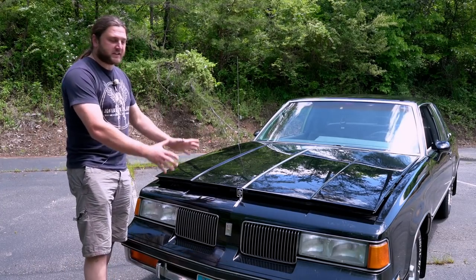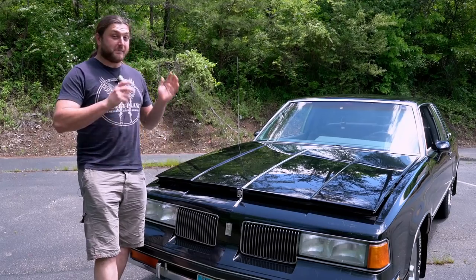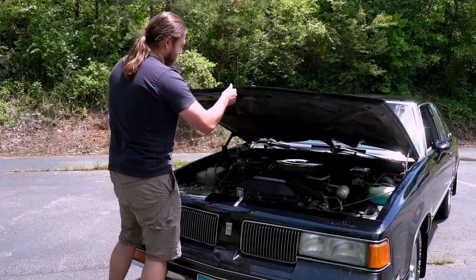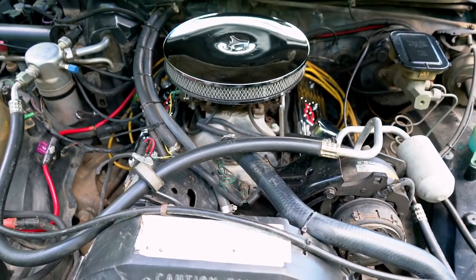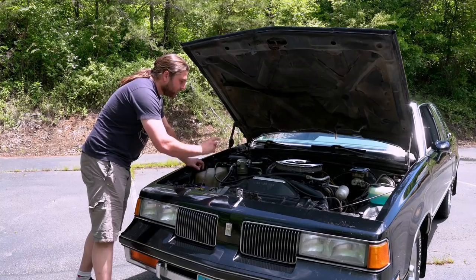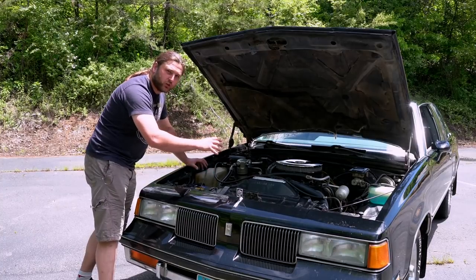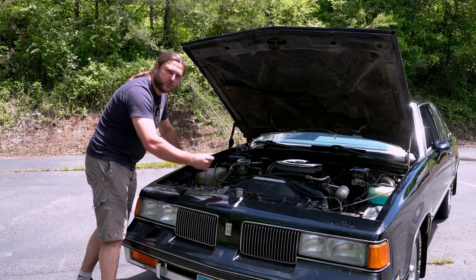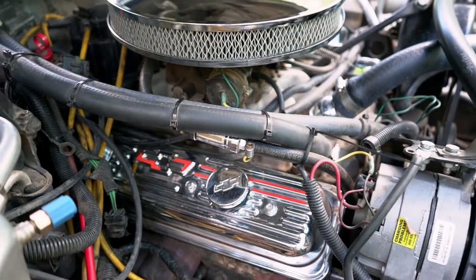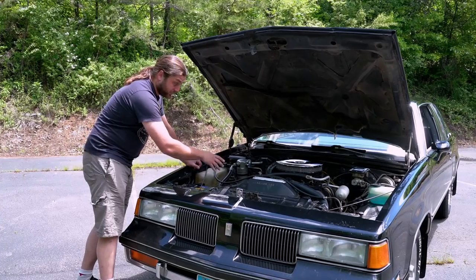Under the quite frankly gigantic hood we have the beating heart, and of course we're in America so it must be a V8. Behold — a small block Chevy. This one's the 350. Originally this had a 307, which is the same block but less powerful — the bits inside are smaller. But that blew up about 10,000 miles ago so the owner has had this put into it.